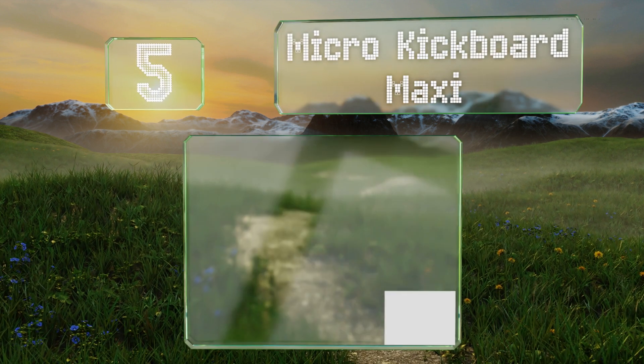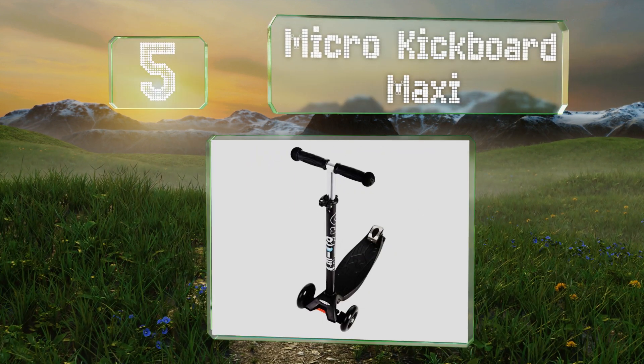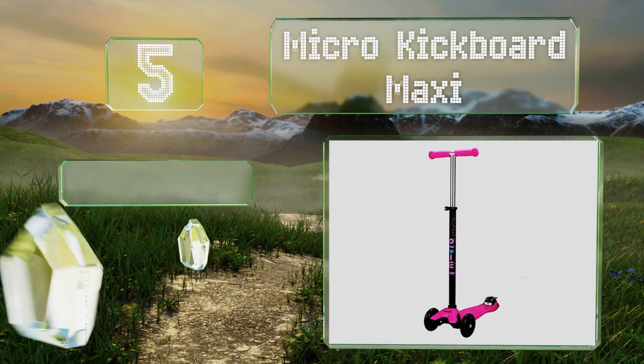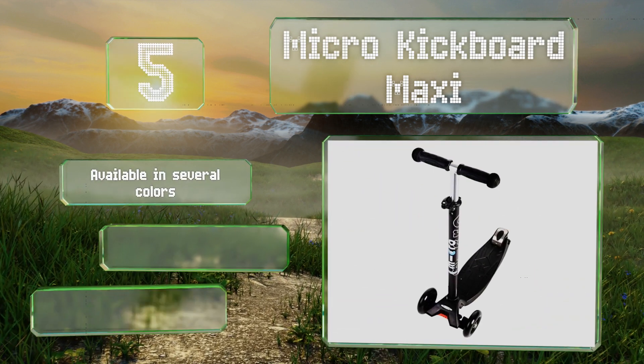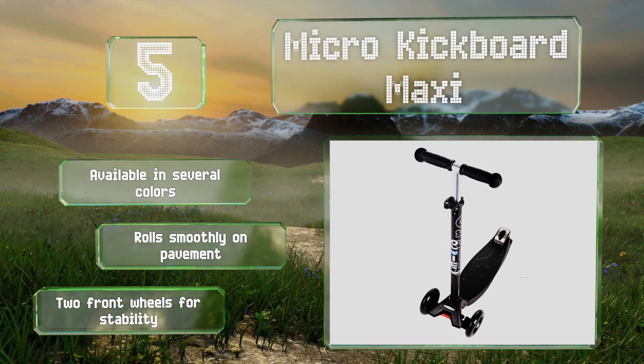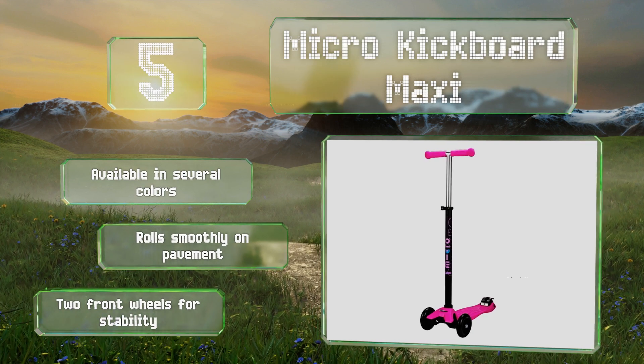Halfway up our list at number 5, the Micro Kickboard Maxi is a high-quality option designed specifically for young kids. It allows for curving and carving with its lean-to-steer technology, and features an extendable T-bar so it can grow with your child. It's available in several colors and rolls smoothly on pavement, and is equipped with two front wheels for stability.